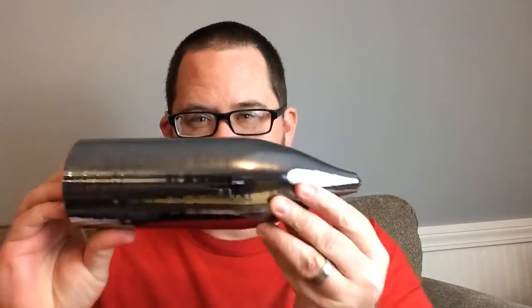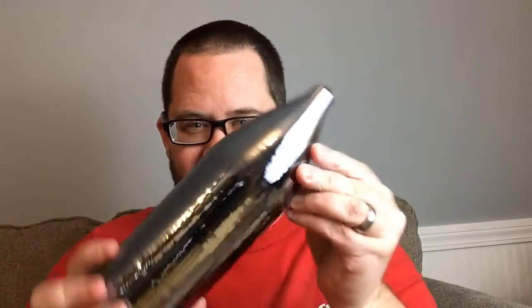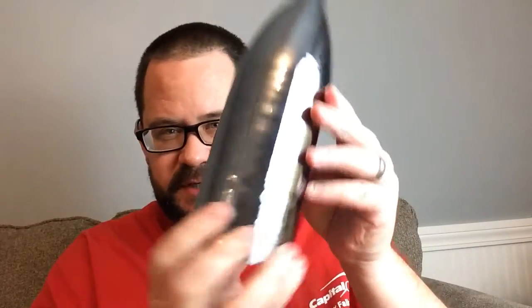I go to garage sales and yard sales just about every weekend looking for goodies, and this time I found something really cool. Some of you probably know what this is, and most of you probably do not. I saw it on a table at the yard sale and was immediately drawn to it. I walked over, picked it up, and noticed it had some heft — but not enough heft to be a piece of metal.